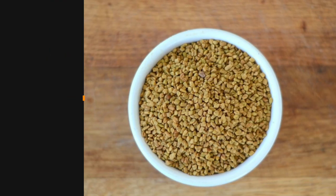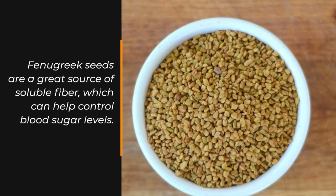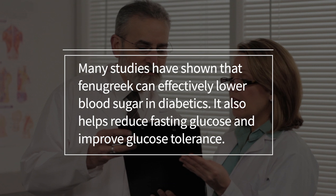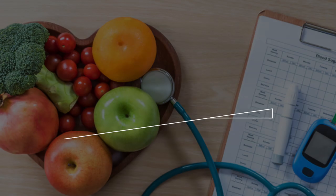Number four: eat fenugreek seeds. Fenugreek seeds are a great source of soluble fiber, which can help control blood sugar levels. Many studies have shown that fenugreek can effectively lower blood sugar in diabetics. It also helps reduce fasting glucose and improve glucose tolerance.